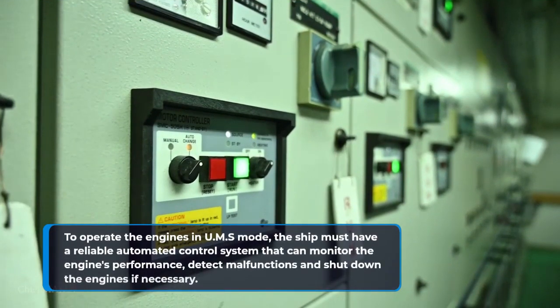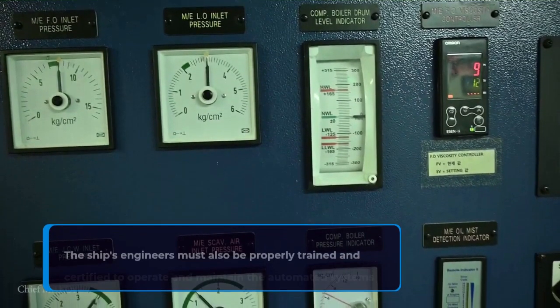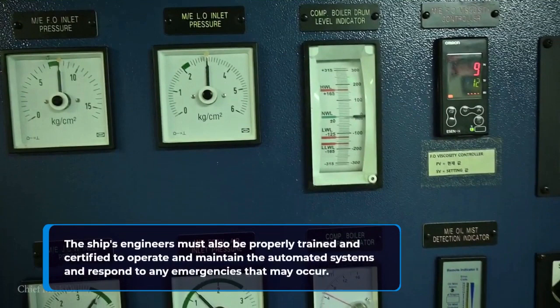To operate the engines in UMS mode, the ship must have a reliable automated control system that can monitor the engine's performance, detect malfunctions, and shut down the engines if necessary. The ship's engineers must also be properly trained and certified to operate and maintain the automated systems and respond to any emergencies that may occur.